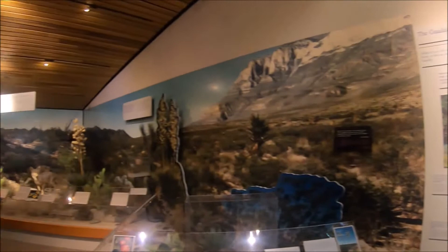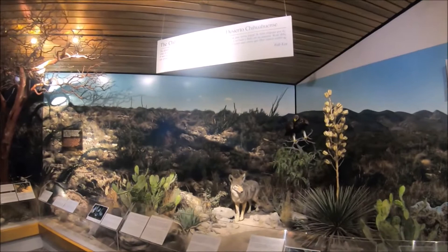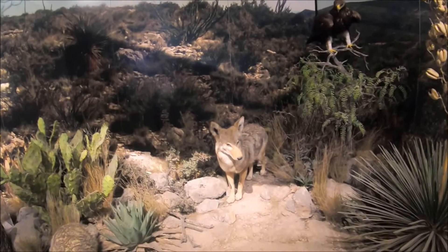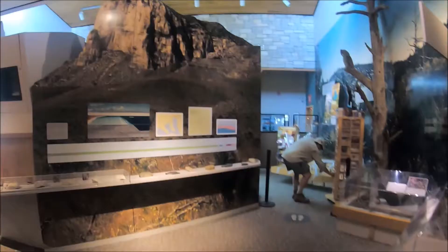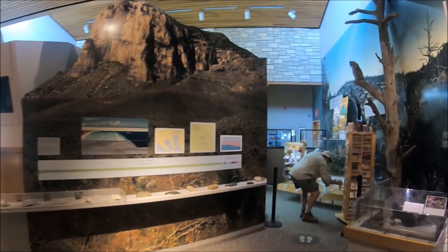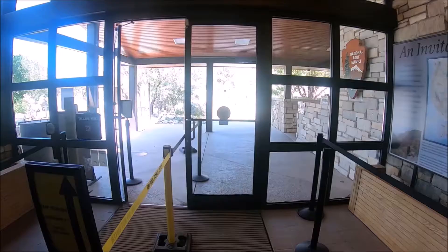One of the most popular activities in Guadalupe Mountains National Park is hiking. There are over 80 miles of trails ranging in difficulty. Many of these trails lead to Guadalupe Peak, around the base of El Capitan, up into the high country, and into McKittrick Canyon. Be sure to talk to one of the knowledgeable rangers about the many trails available.